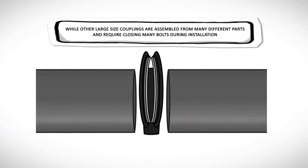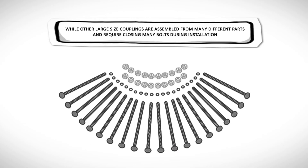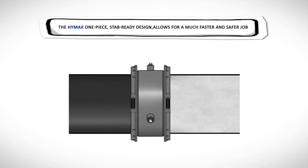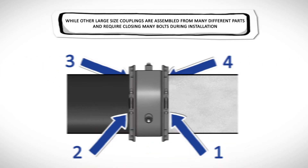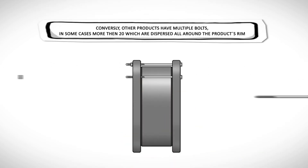While other large size couplings are assembled from many different parts and require closing many bolts during installation, the HiMax one-piece stab-ready design allows for a much faster and safer job. HLDs have only four bolts, all of which are top-facing — relatively faster to close and easy to access. Conversely, other products have multiple bolts, in some cases more than 20, which are dispersed all around the product's rim.